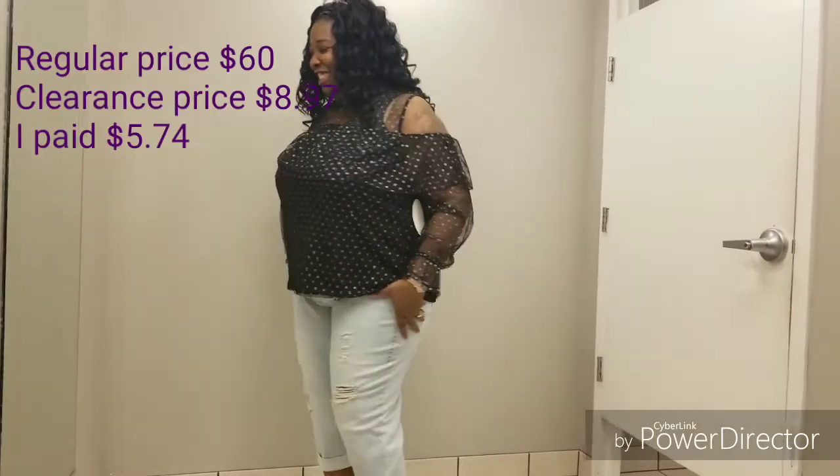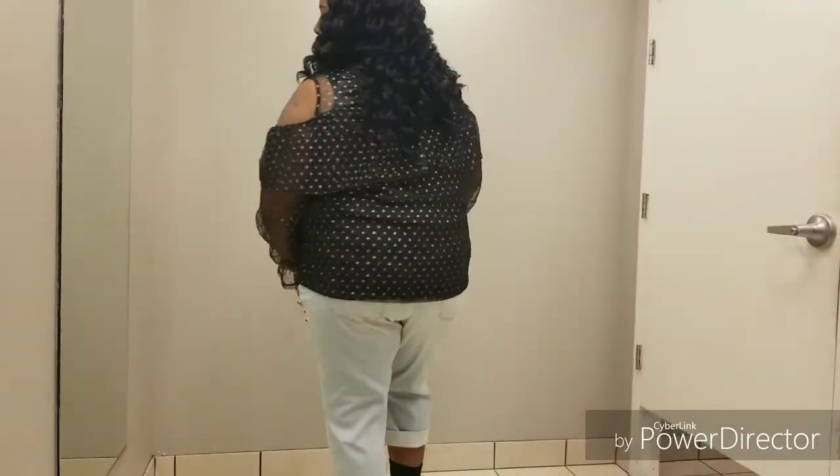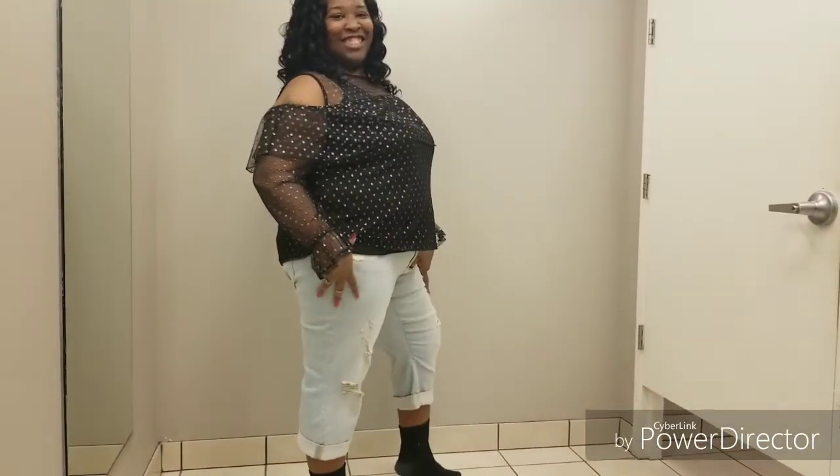Here I am with some distressed capri jeans on. They have a little cuff at the bottom. They fit okay — they are a size 22. They are a skinny fit, so they say. So it's a thumbs up.